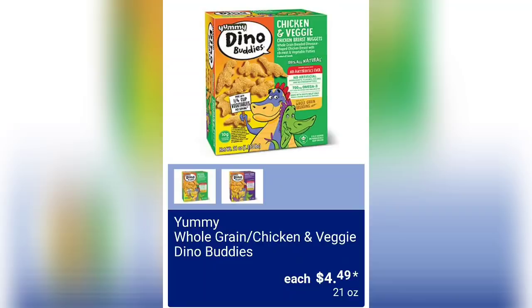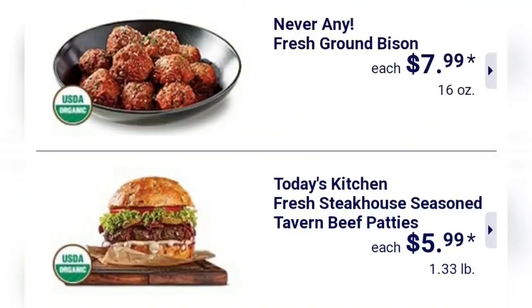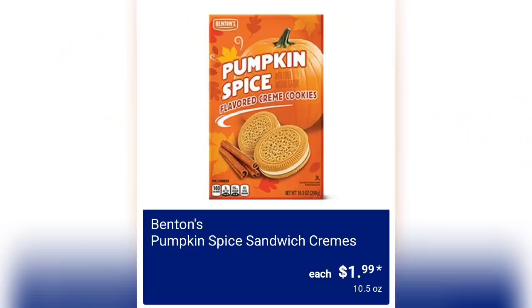Whole grain chicken and veggie dino buddies are $4.49. Never any fresh ground bison is $7.99 for 16 ounces. Fresh steakhouse seasoned tavern beef patties are $5.99. And Betton's pumpkin spice sandwich creams are $1.99 each — they look so yummy to me, I love pumpkin everything.